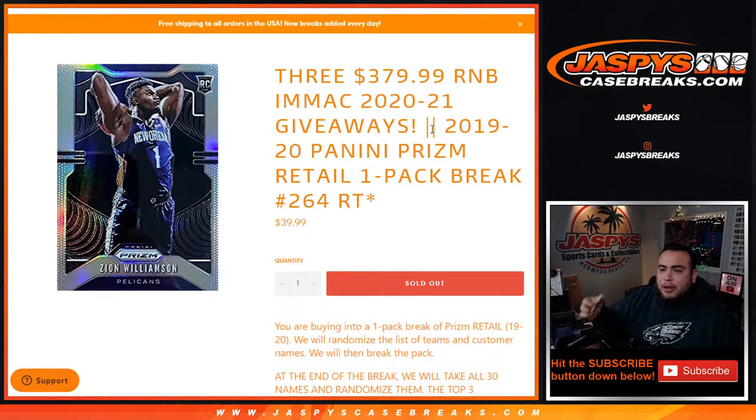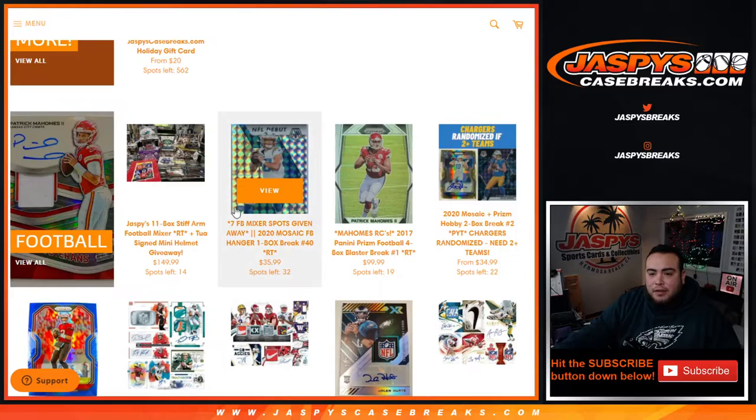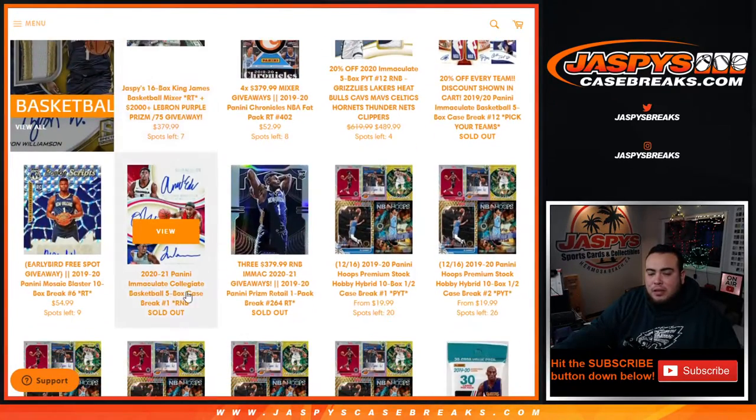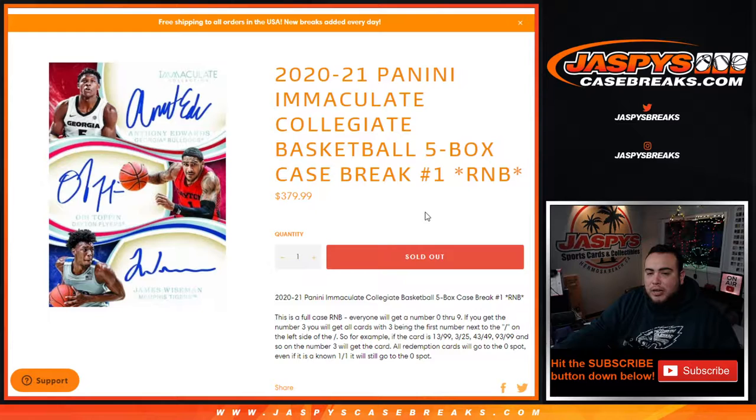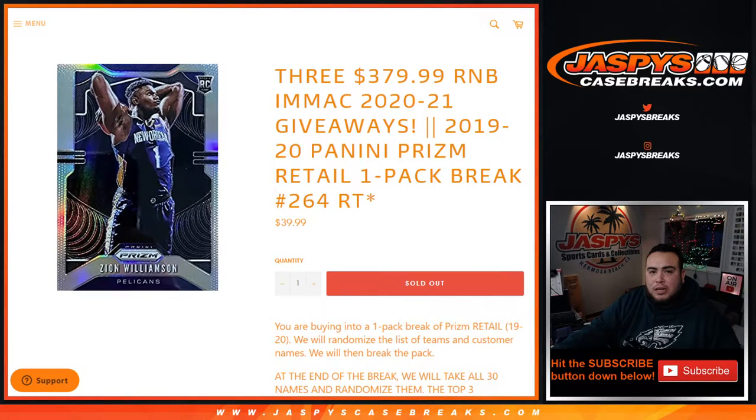Here's how this works: this is a little one-pack break — 2019-20 Panini Prism retail, number 264. First we'll do the break, randomize customer names and teams, and shoot the hits out of the pack. Then at the end of the break, we'll take all 30 customer names and the top three names at the end of the randomizer will win a spot each in the Immaculate Collegiate 2021 College Basketball random normal block break number one — full case break — which is about a $380 spot. So good luck guys.